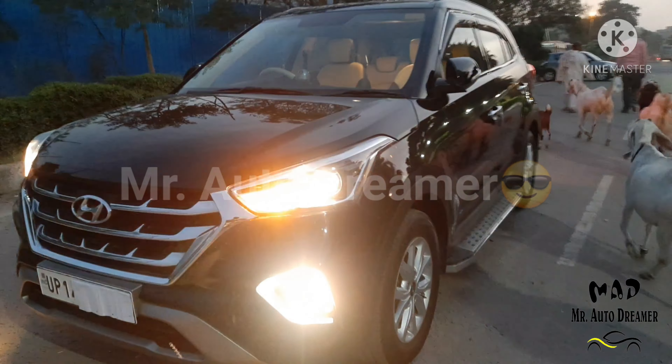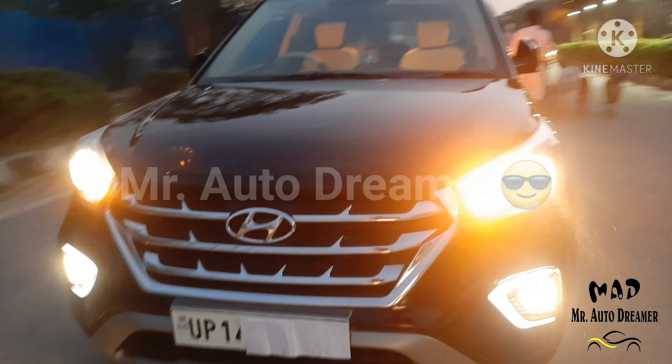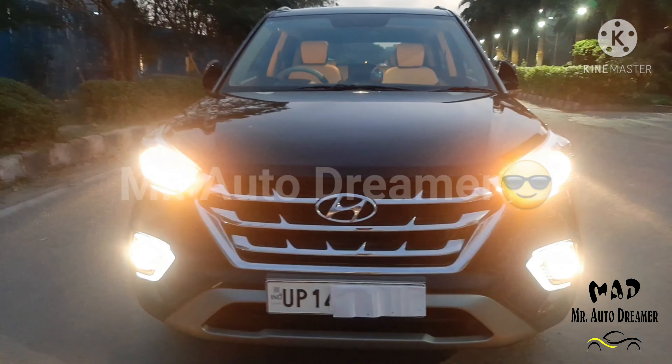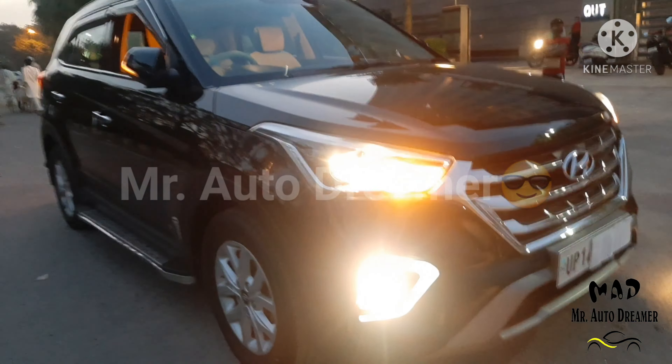Hello everyone, I am your friend Vicky and welcome to the brand new video of Mr. AutoDreamer. Today we have Indian Black Beauty which is famous for its bold look, and that is Hyundai Creta.